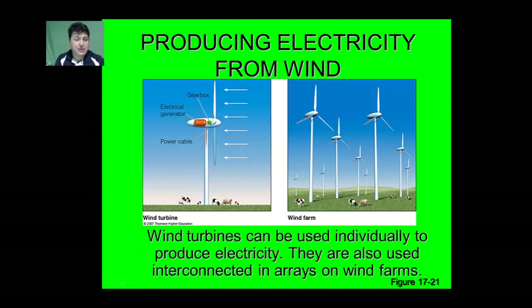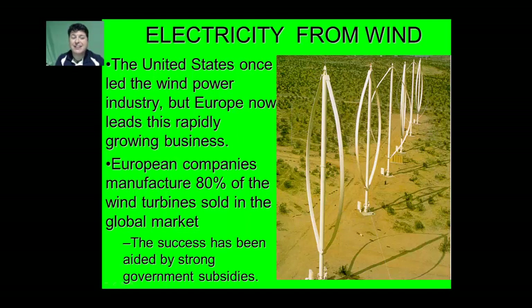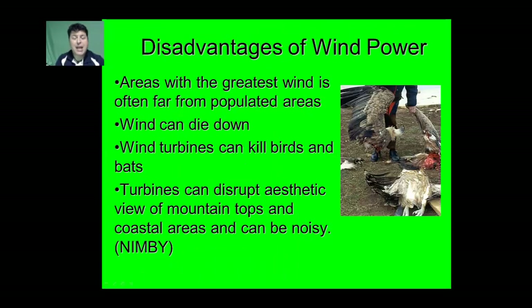Wind turbines can either be used individually to produce electricity or utilized on interconnected wind farms. Interestingly, the United States once led the wind power industry, but Europe now leads this rapidly growing business. European companies manufacture about 80% of the wind turbines sold on the global market, and the success of this has been aided by strong government subsidies.